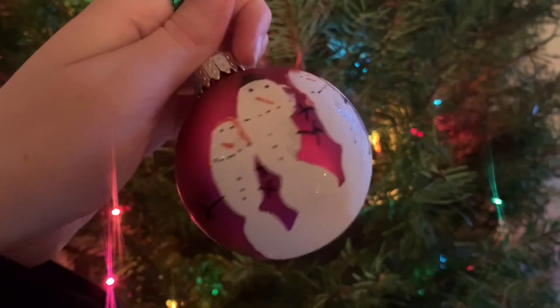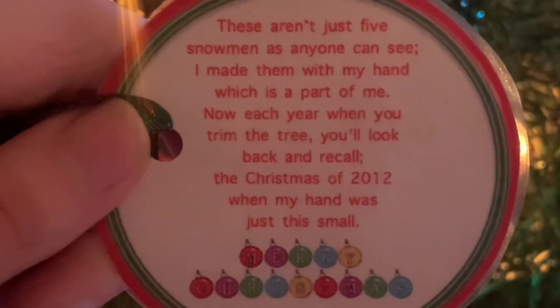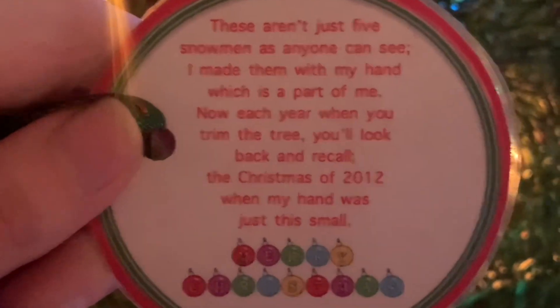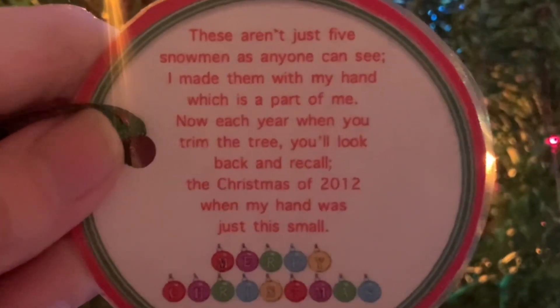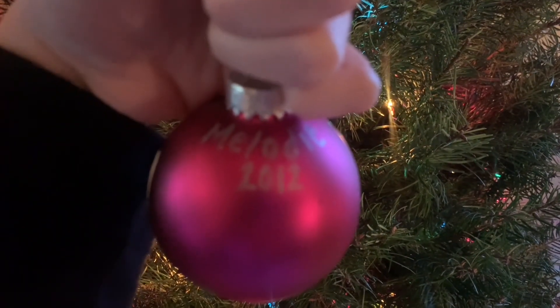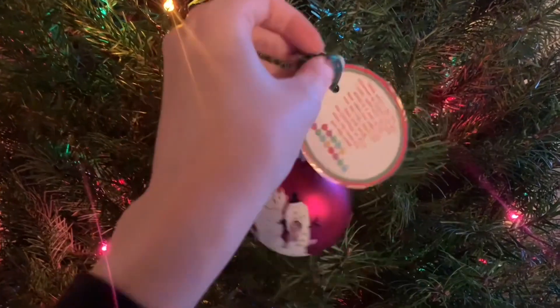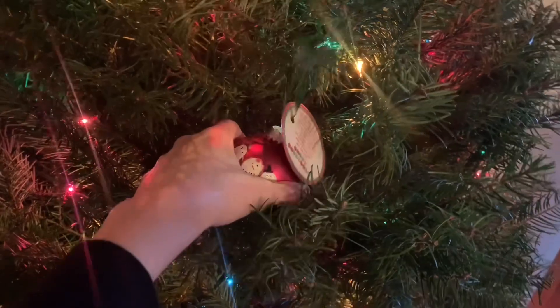This is one of my absolute favorite ornaments. I made Christmas tree ornaments in pre-k, kindergarten, second grade, and third grade. Unfortunately, after third grade we never made any more. But this one from third grade is one of my favorites. It's not just an ordinary ball ornament — it also has my little handprint on it, and I drew snowmen on the handprint. I think that it's very cute.